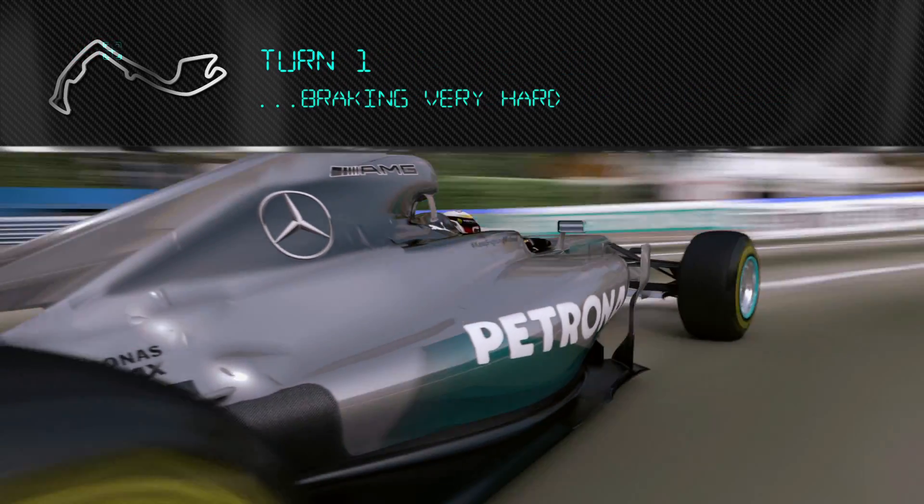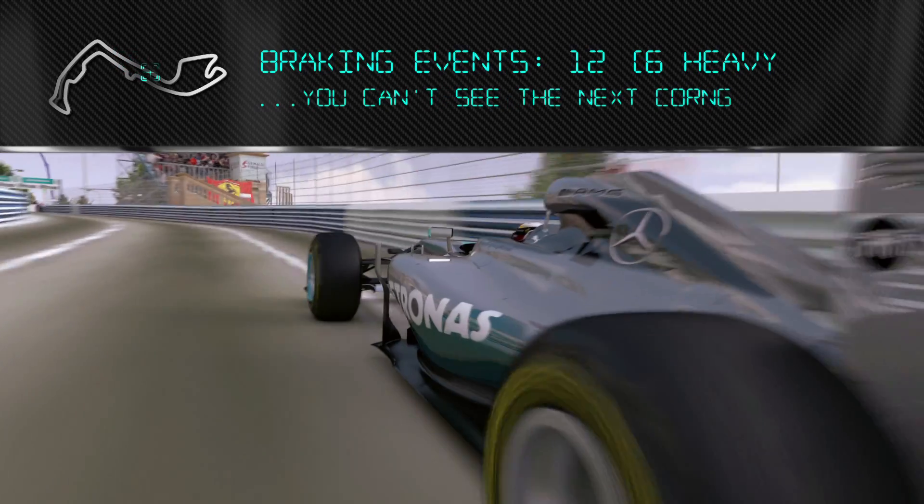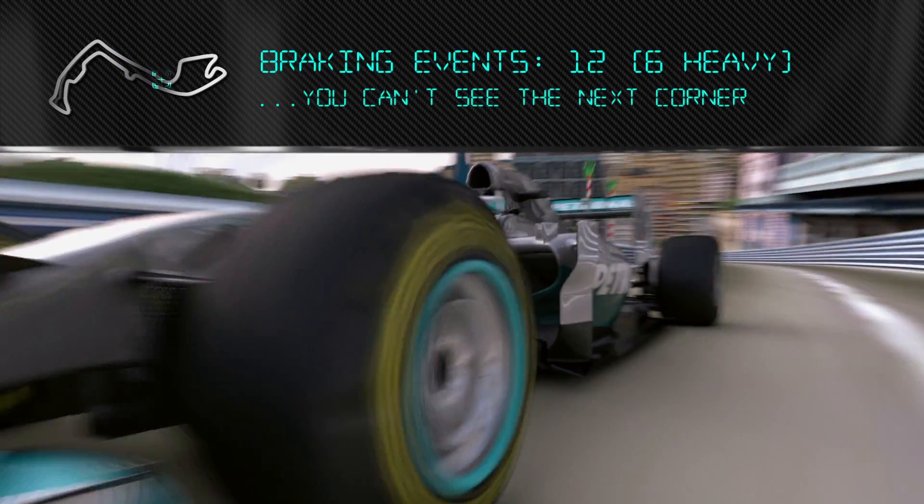Braking into turn one is really hard, trying to find the braking point. There are some big bumps on the way in, then all the way up the hill. It's really exciting but you can't see the next corner. This place is just incredible — as a kid I always dreamed of racing here, driving through that tunnel.